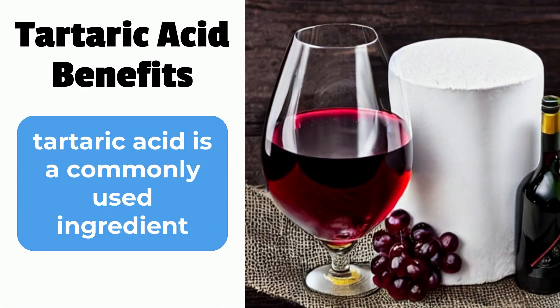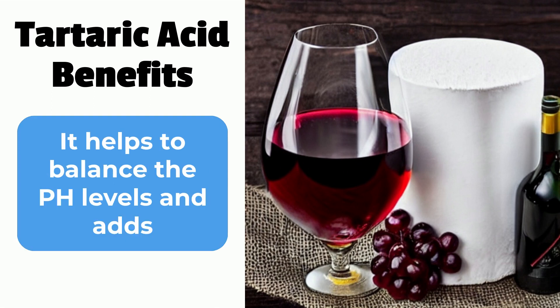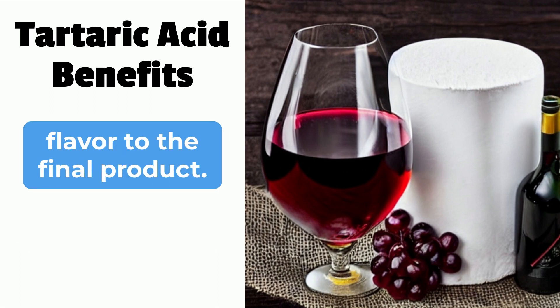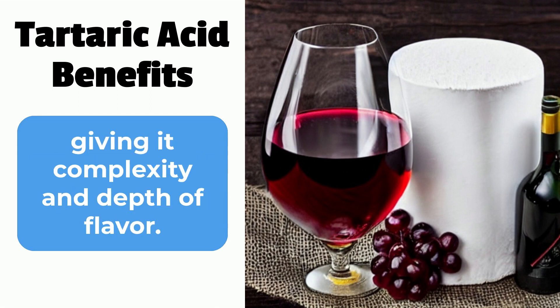Second, tartaric acid is a commonly used ingredient in the production of wine. It helps to balance the pH levels and adds flavor to the final product. In addition, it plays a key role in the aging process of wine, giving it complexity and depth of flavor.